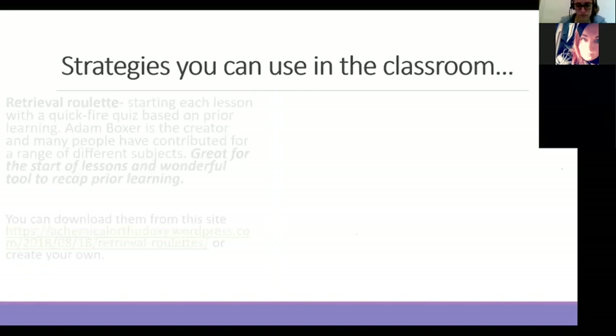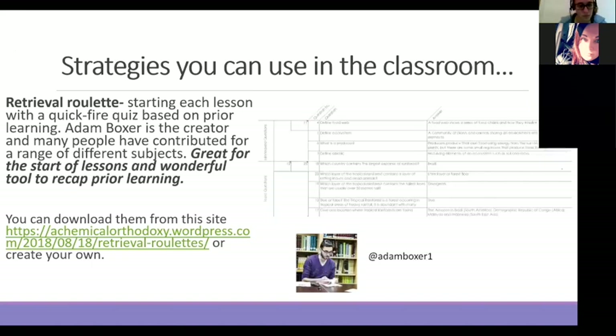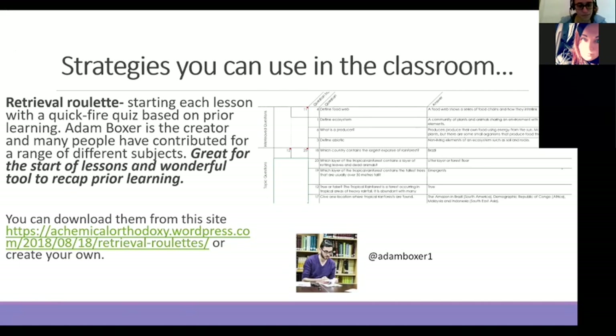The one you'll probably be most familiar with regarding retrieval practice is retrieval roulette. The idea is a quick-fire series of questions that are great for the start of lessons. Adam Boxer was the creator of this, and on his blog he has so many different examples for many different subjects ranging from Key Stage 2 all the way up to Key Stage 5. I find this the easiest one to get in usually at the start of a lesson — sometimes at the end — and you can really mix it up. It can be random or you can hand-pick the questions you want to test the kids on.